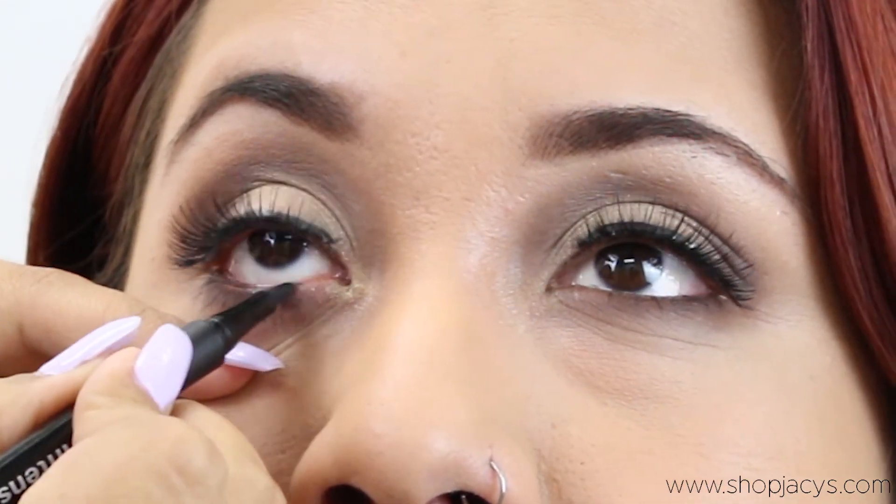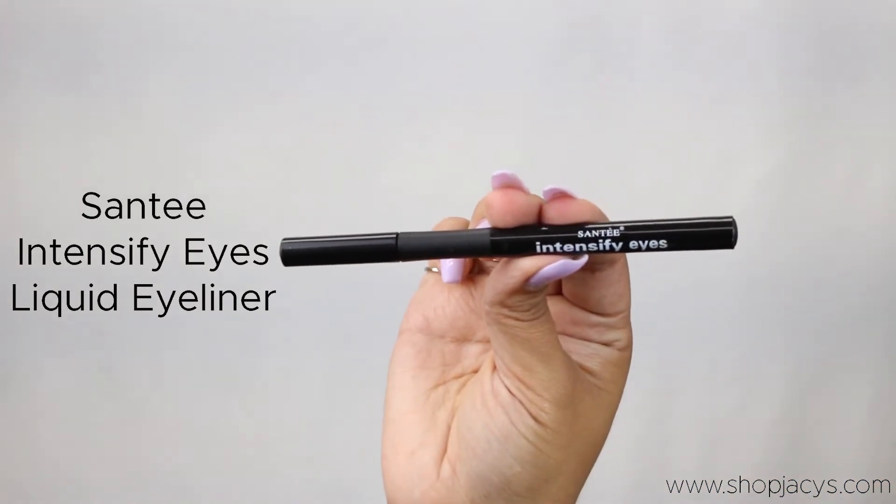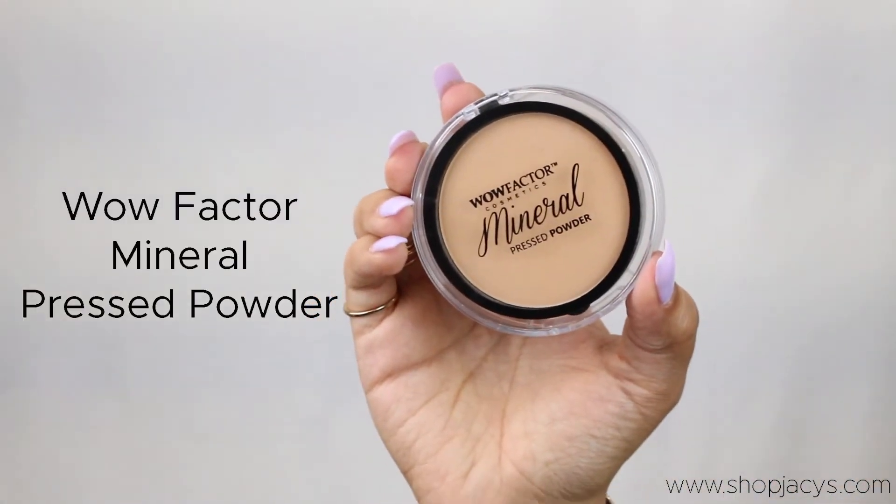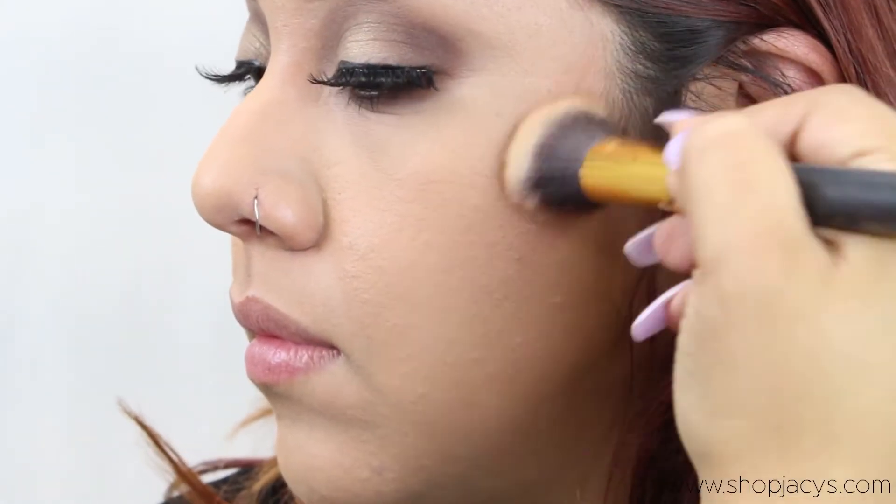For eyeliner we use Intensify Eyes from Santee. For the powder we use Well Factor Cosmetics mineral pressed powder.